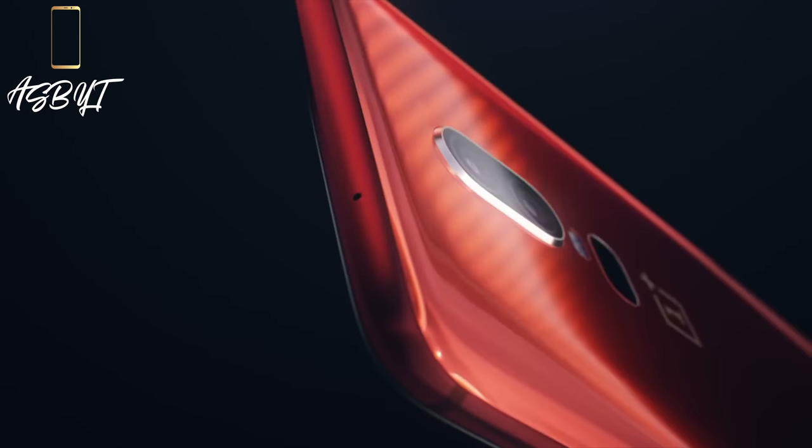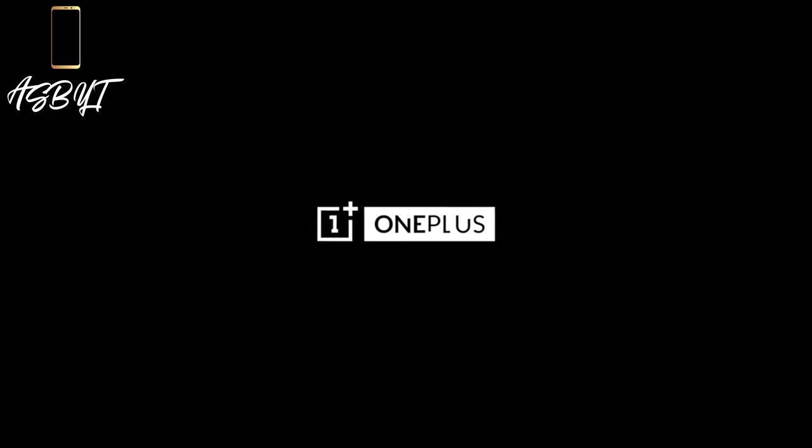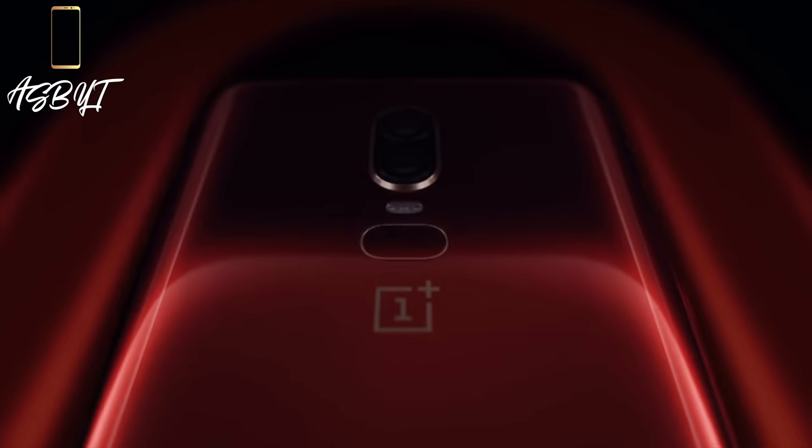It almost looks like a bit of a sports car red — fits in with the speed you need. And speaking of that, it's called 'the red you need.' I'm not too sure about that slogan, but you get an idea of where they're going with it. And of course, the detailing they've added on the camera — they've actually gone with what looks like a silver or a gold outside of the actual lens, like on the Silk White, whereas on the black ones, obviously, you've got the black on the camera.